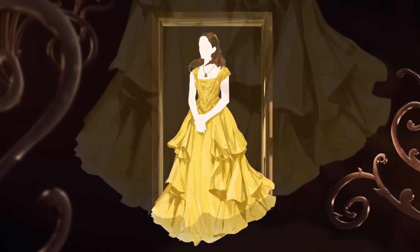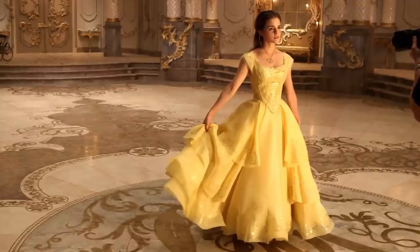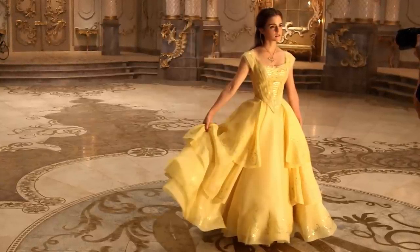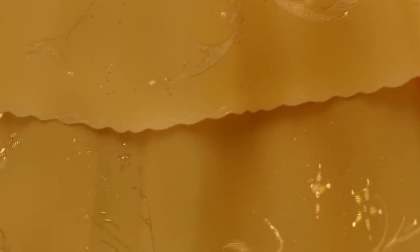Costume designer Jacqueline Duran tested lots of different shades of yellow on camera before choosing the final colour for Belle's ballgown. Once that was decided, the dress took 180 feet of satin organza, 3,000 feet of thread, over 2,000 Swarovski crystals, and more than 12,000 hours to make. Gold-leaf filigree was also printed on the top two layers of the gown in a design which matched the ballroom floor.